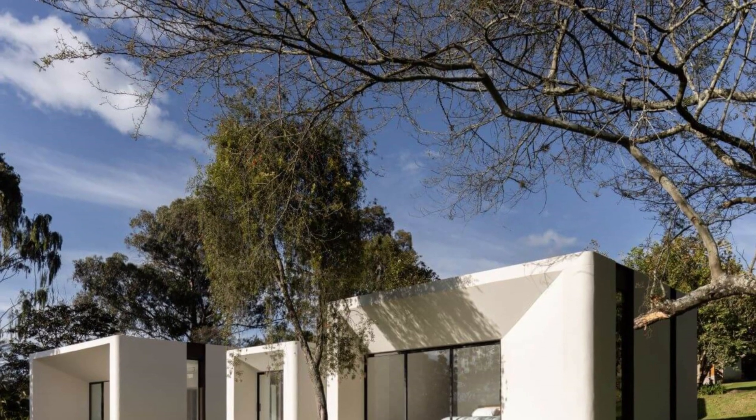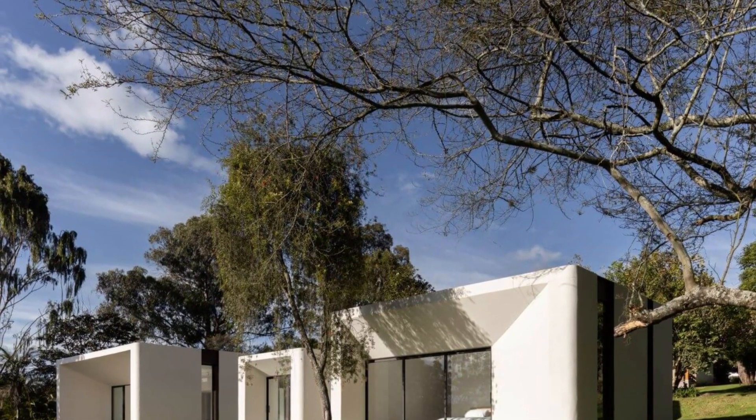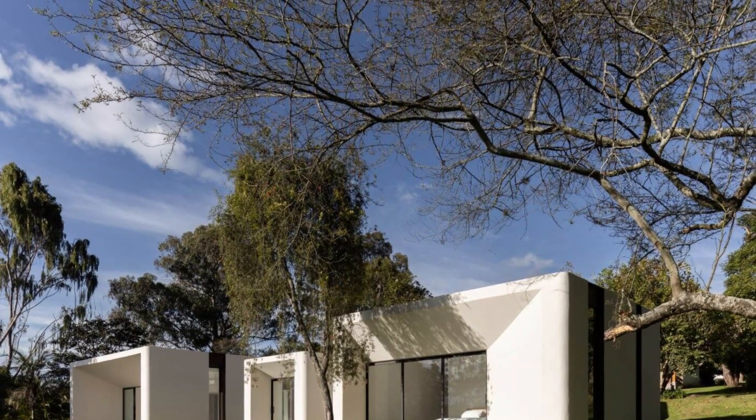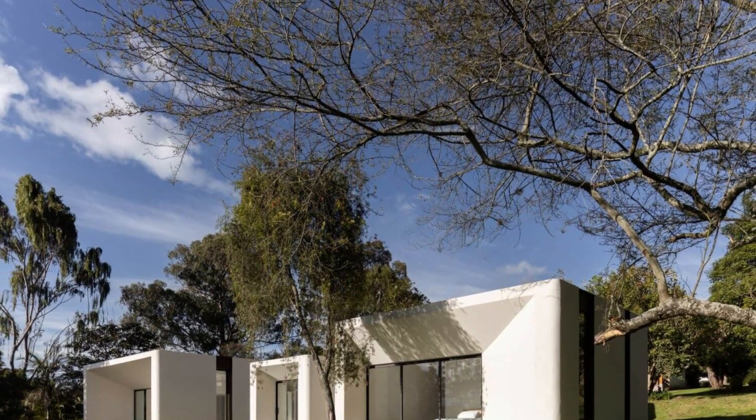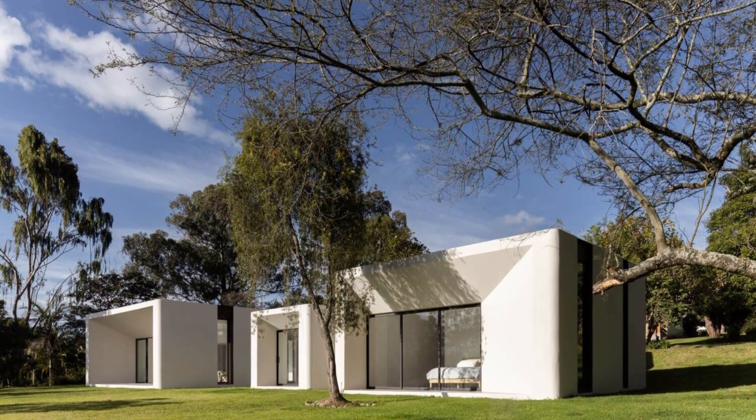The location of each room in relation to the sunlight responds to the activity for which they were designed. Private and service spaces are aligned with the morning sun in order to enjoy the first hours of light at the beginning of the day, while social and family rooms enjoy the afternoon sun, coinciding with the moment when everyone has returned home from their activities.